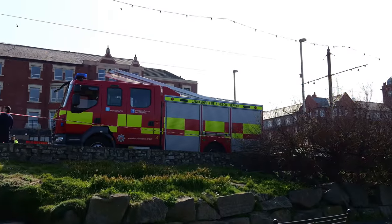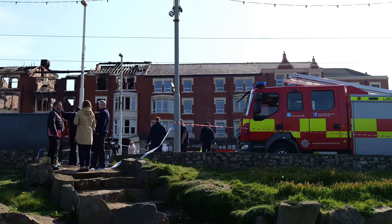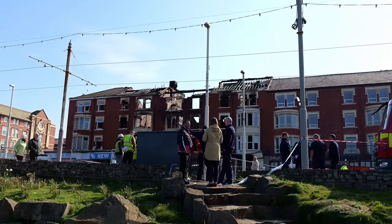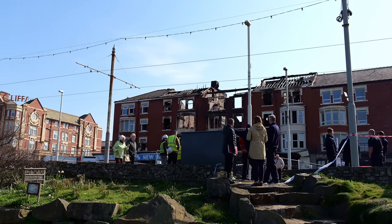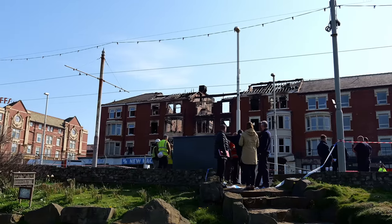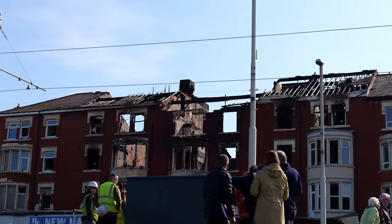I've just come down to Jubilee Gardens here, opposite the block. And there's quite a bit of discussion going on down here — a few officials, fire service, emergency services discussing things. Probably discussing what the next plan is for the hotel. But there's demolition workers here as well. I think that they'll be on hand to look at the damage and just maybe partially demolish it or take the whole thing down. Who knows? We'll have to wait and see.